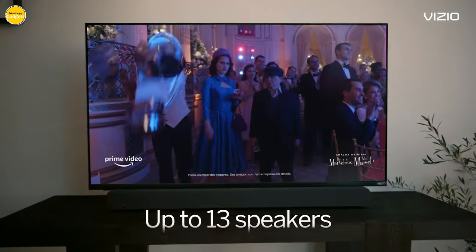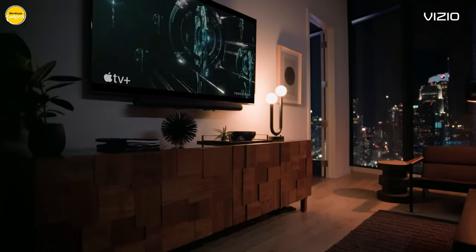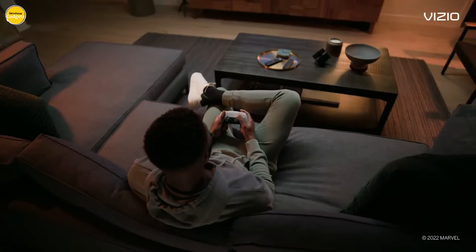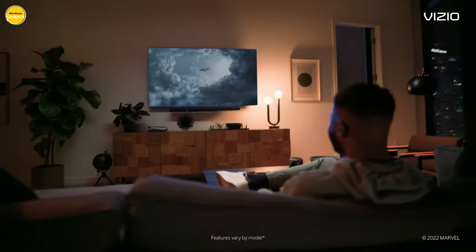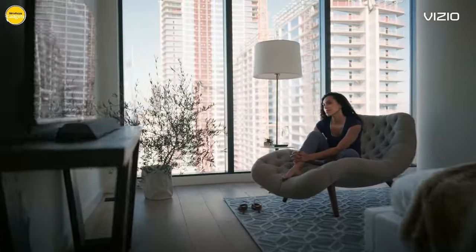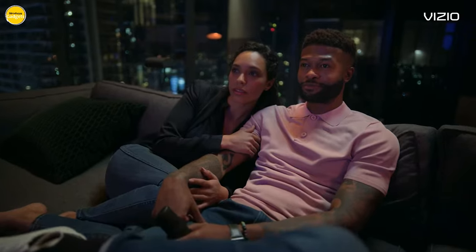Hello everyone, we're back with another exciting lineup of Android TV Boxes — the perfect streaming device to revolutionize your entertainment setup. We've carefully curated this list to showcase the cream of the crop, highlighting the standout features, performance, and unique qualities of each box. Keep watching as we dive into these fantastic products.